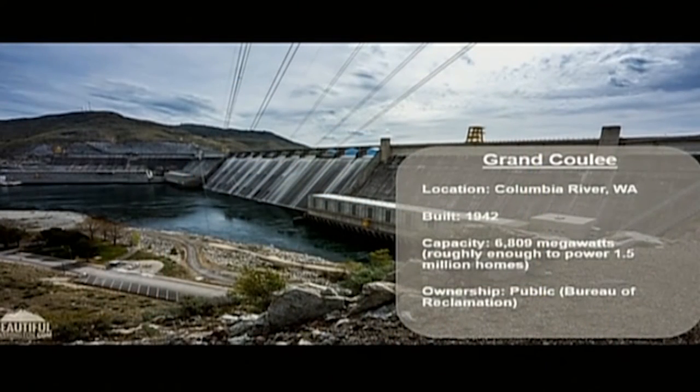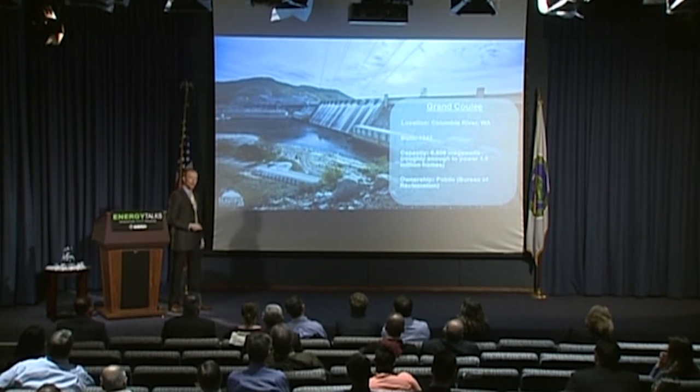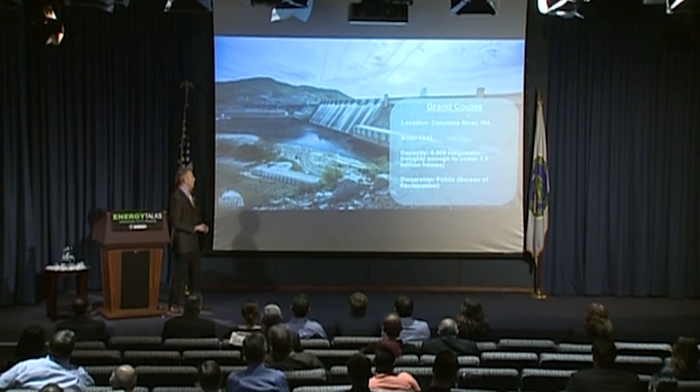This is Grand Coulee — the largest hydropower plant in the U.S. It produces about the same amount of power as six to eight traditional nuclear or coal plants: almost seven gigawatts, more than enough for a million and a half homes. It's owned and operated by the federal government, as is about half the hydropower in the U.S. For that reason, our office has developed close working relationships with other federal agencies like the Corps of Engineers and the Bureau of Reclamation, with whom we recently re-signed a five-year research collaboration agreement.